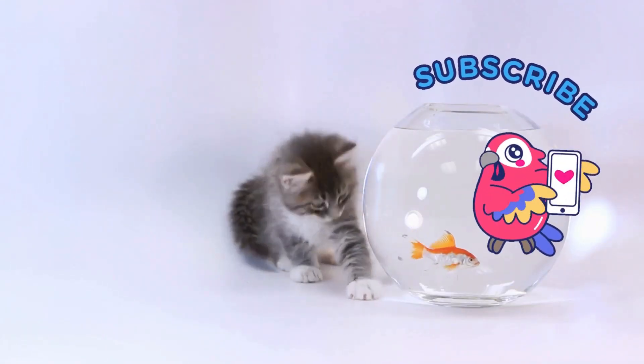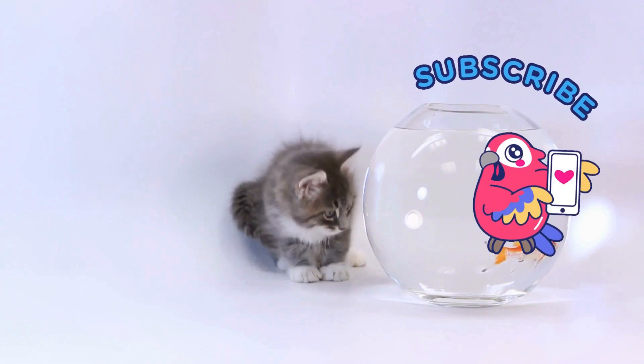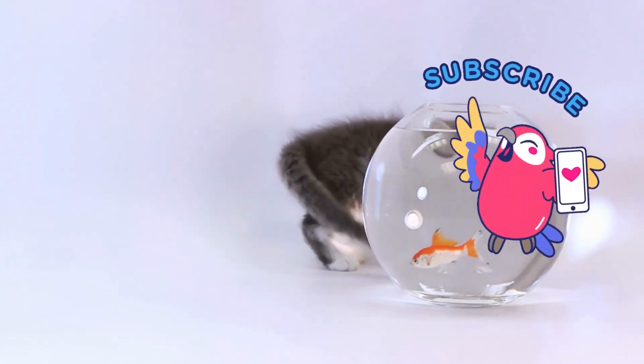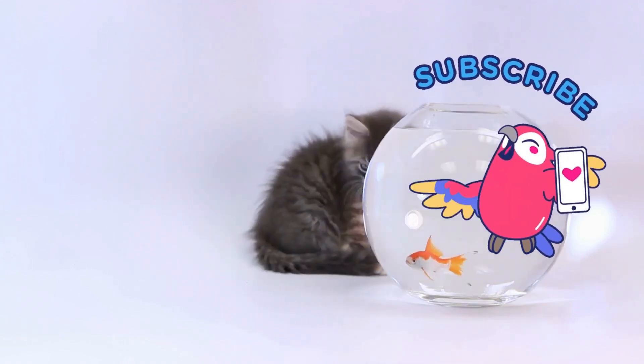If you found this helpful or interesting, show some appreciation by hitting the like button and subscribing for more. This helps us a lot so we can make more informative videos about pets.